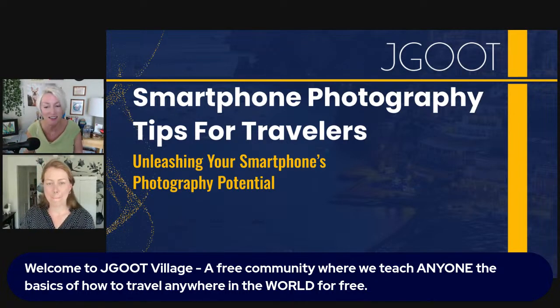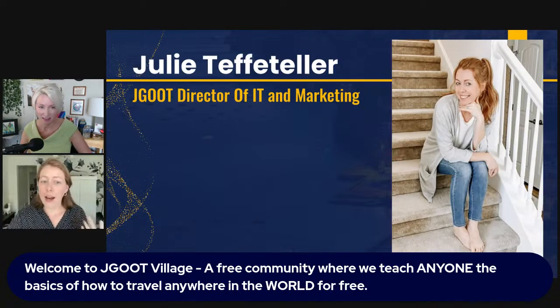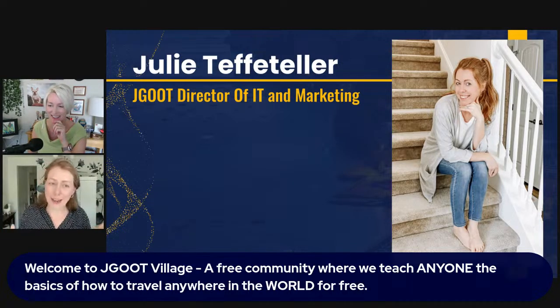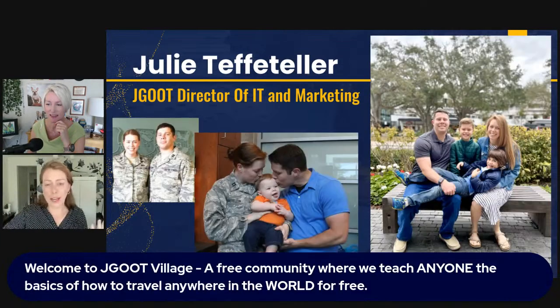Today we have our expert Julie with us, so we're going to dive in and get started. We are going to be talking about smartphone photography, and like Mia said, we're going to give you tips you can use on any phone — not just iPhone, not just Android. There are a couple of iPhone-specific examples since I'm an iPhone user, but predominantly this is for any phone you could possibly have.